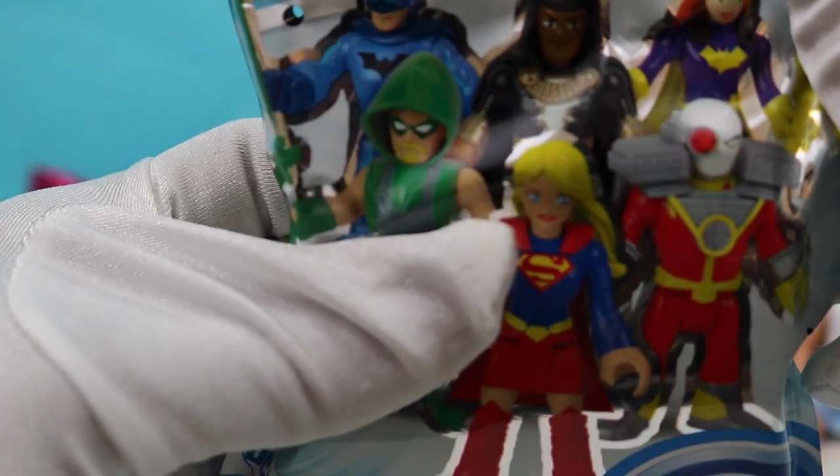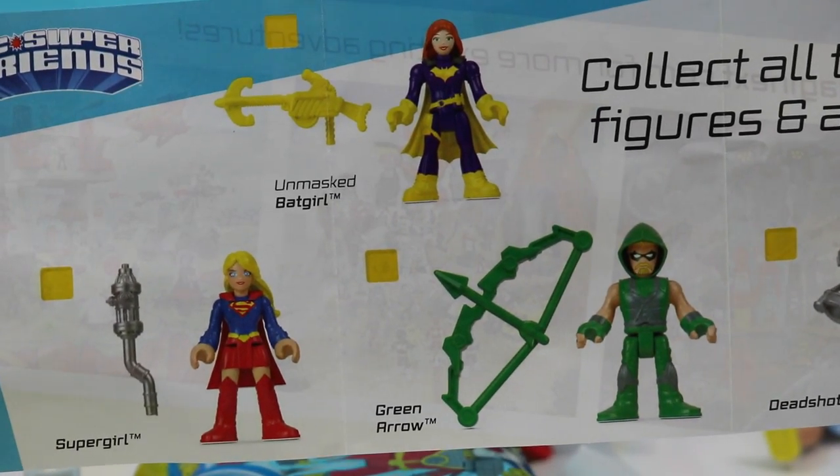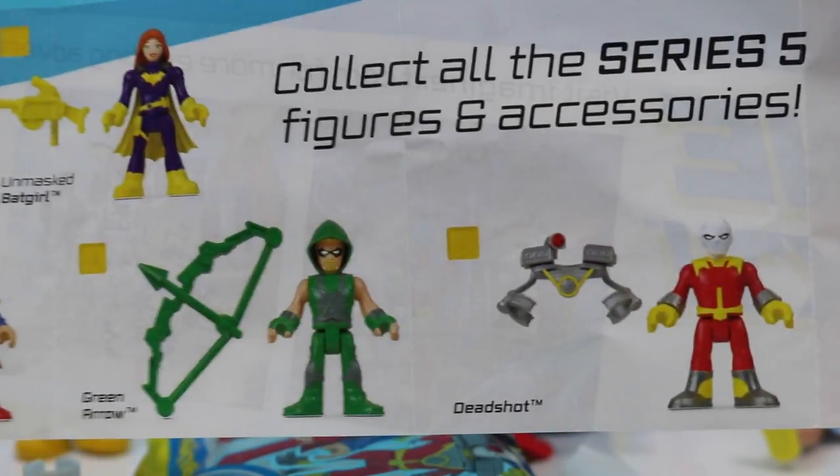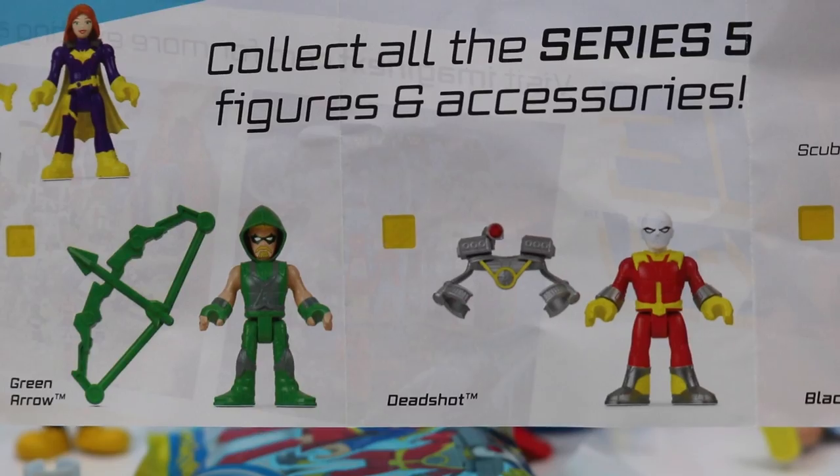Now I want to open this Imaginext DC Super — there we go. Oh, I see a giant collector's guide — so many DC friends to collect. Collect the Series 5: we have Green Arrow, Supergirl, Batgirl, Black Adam, Scuba Batman, and Deadshot. Whoa!